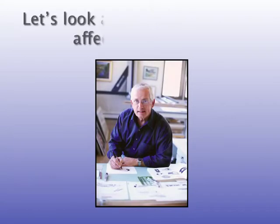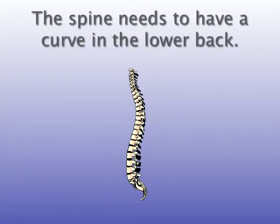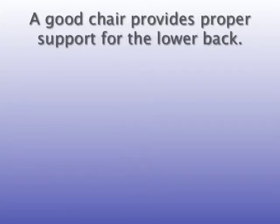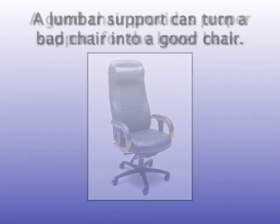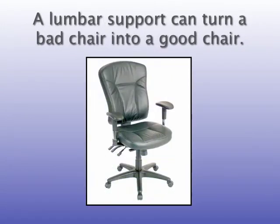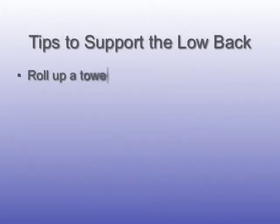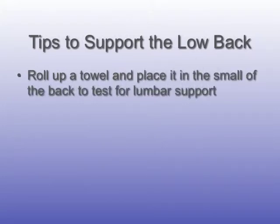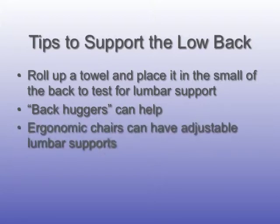Low back concerns. Let's look at how sitting all day affects your back. The spine needs to have a curve in the lower back. A good chair provides proper support for the lower back, and a lumbar support can turn a bad chair into a good chair. Tips to support the lower back: roll up a towel and place it in the small of the back to test for lumbar support. Back huggers can help, and ergonomic chairs can have adjustable lumbar supports.